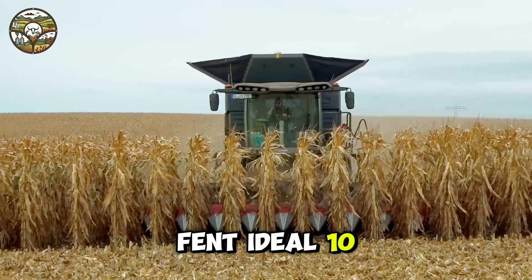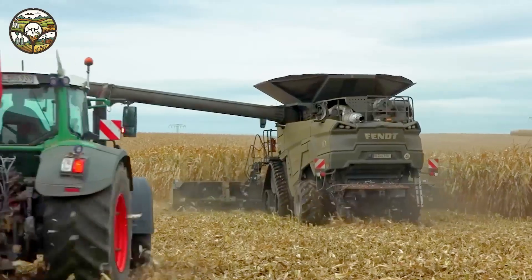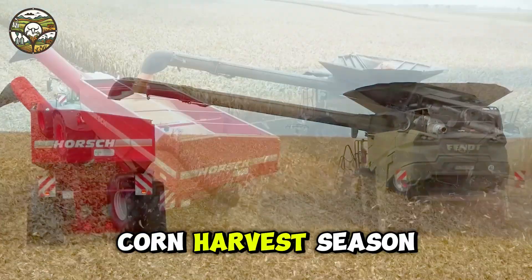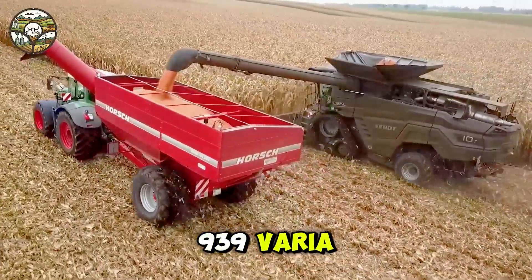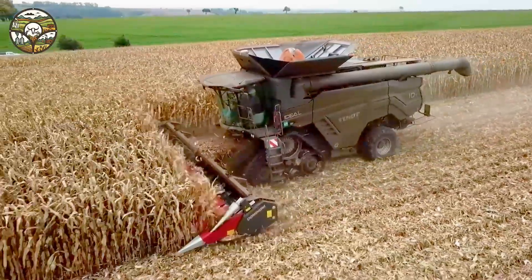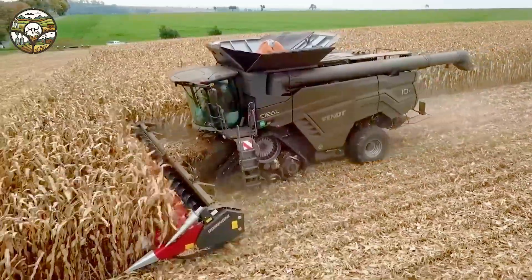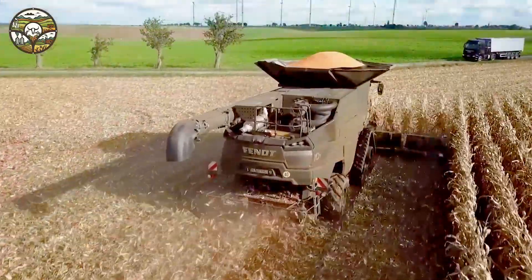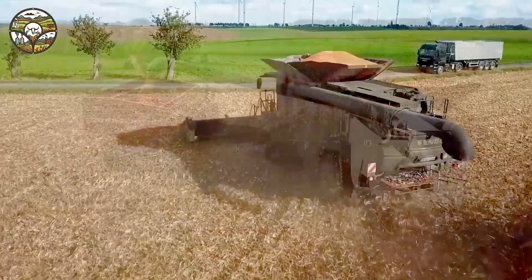Fendt Ideal 10T and Fendt 939 Vario — powerhouse of the 2023 corn harvest. During the 2023 corn harvest season, the Fendt Ideal 10T and Fendt 939 Vario work together to provide impressive power, representing the latest in modern agricultural technology. With 517 horsepower, the Fendt 939 Vario can easily handle large cornfields, saving time and boosting work efficiency.